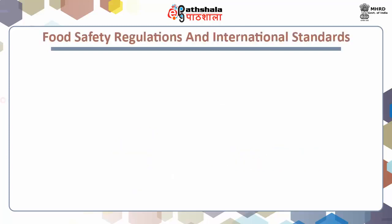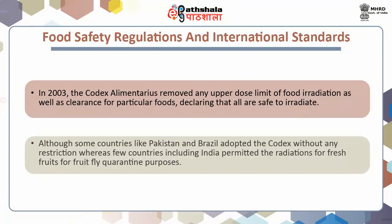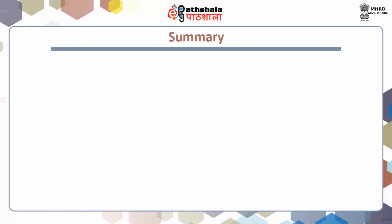Food safety regulations and international standards. In the year 2003, the Codex Alimentarius removed any upper dose limit of food irradiation as well as clearance for particular foods, declaring that all are safe to irradiate. Some countries like Pakistan and Brazil adopted the Codex without any restriction, whereas few countries including India permitted radiations for fresh fruits for fruit fly quarantine purposes.